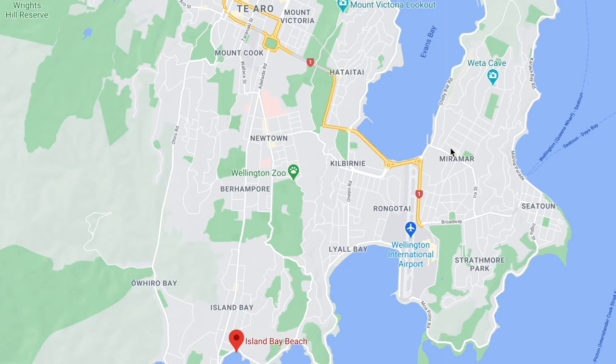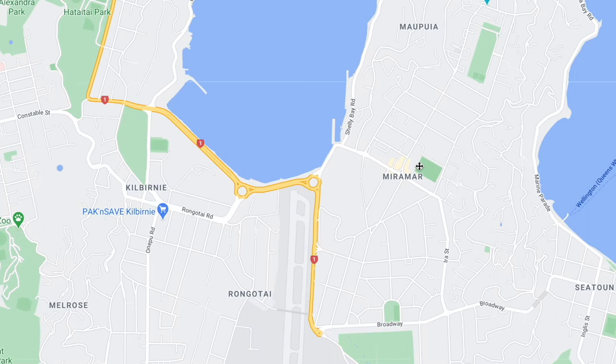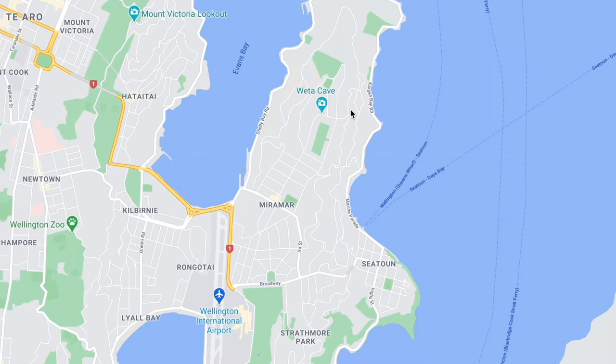And then on the east side you've got Miramar. My GM — the general manager at work — lived here, so I assume there are some very nice places. This is also where the Weta Workshop is, so if you're working in the film industry it's probably a good location. There are also some very nice beaches here. A three bedroom on average is $685.